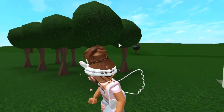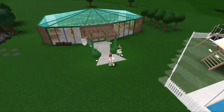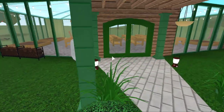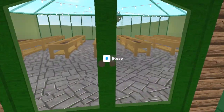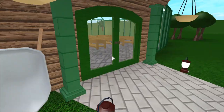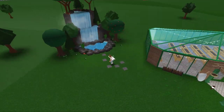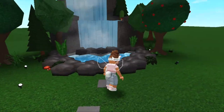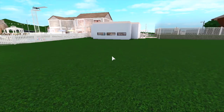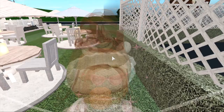Over here we have my greenhouse. I primarily made it to bring up my gardening skills and I thought it would look very cute — it was a nice way to fill up a big plot space. It's pretty simple: you go in and there's just a bunch of pots and some lights. Then over here we have a waterfall that I made because I wanted to add more of a natural scenery to my plot. I love it — it adds an extra factor.